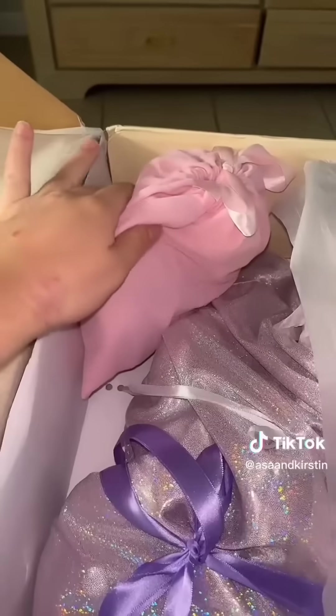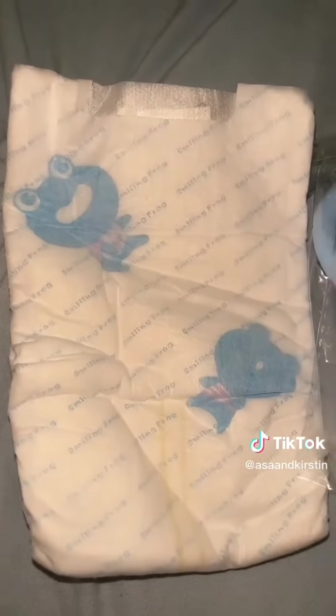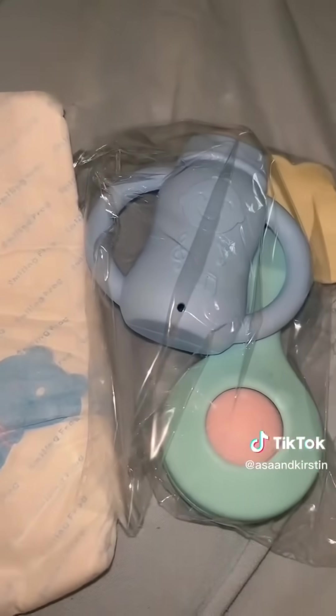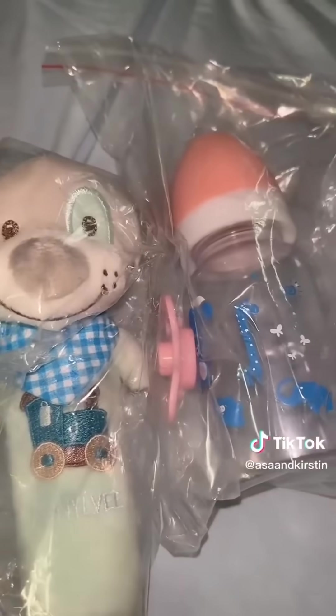What I love about it is it comes with a birth certificate, so when you decide a name for your baby doll. It also comes with a couple of goodies — I received a diaper, some toys, this cute little puppy rattle, a pacifier, and a bottle.